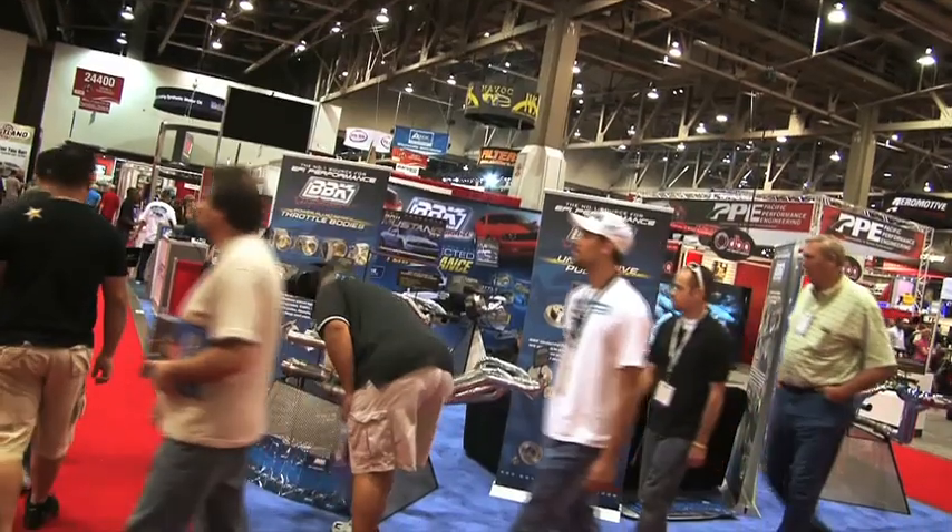Here at SEMA 2010, we're seeing hundreds of Camaros and Challengers. I'm here with Brian from BBK Performance, and he's going to tell us a little bit about the new product offerings.